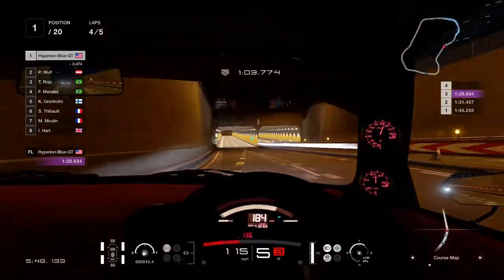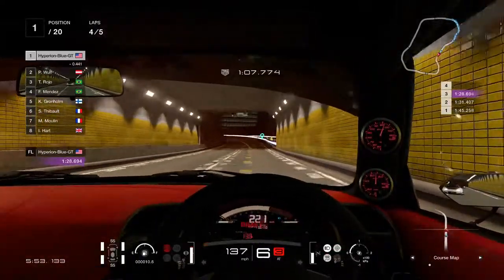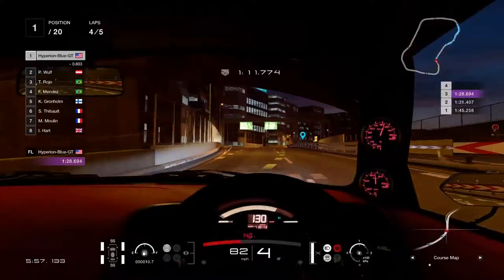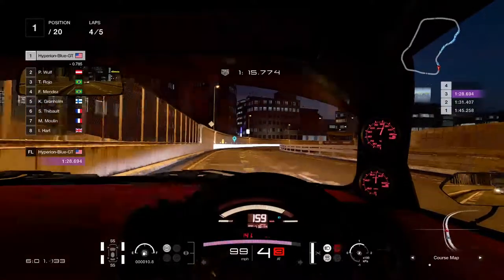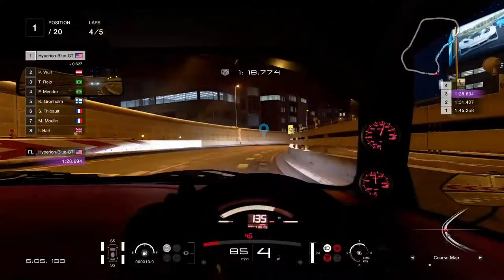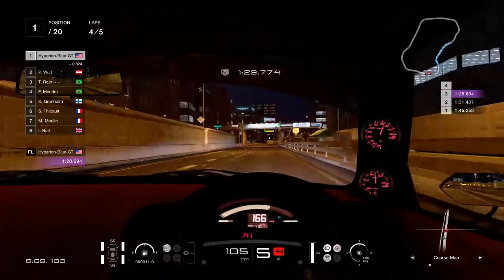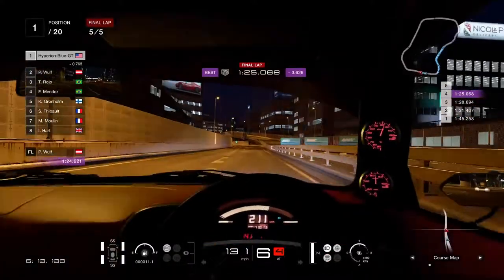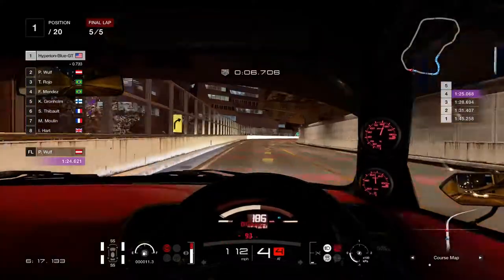This S2000 could also be used for drifting. I think it needs some hard compound tires because this S2000 is qualified to go for the drift trial. The final lap is on its way — this is going to be another night race going on in Tokyo Expressway.